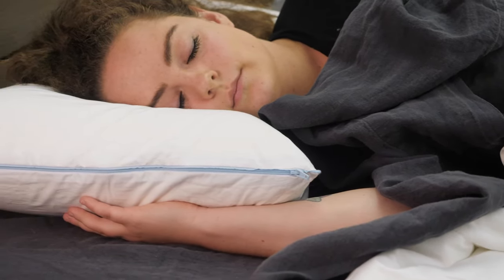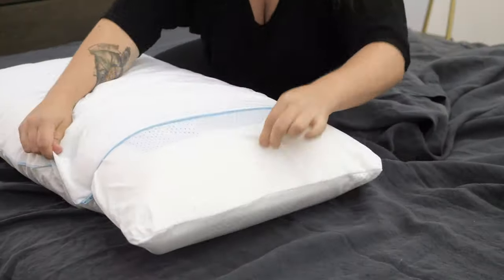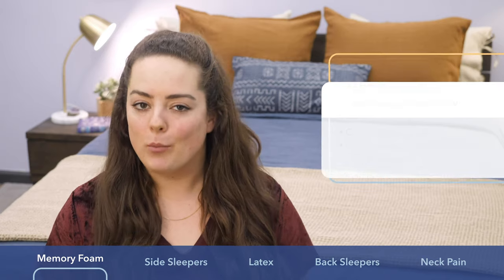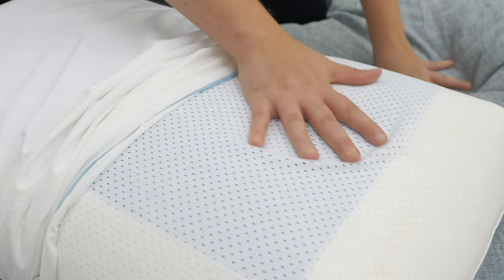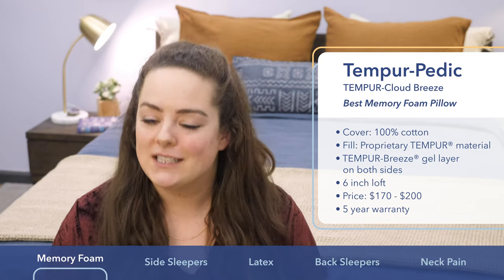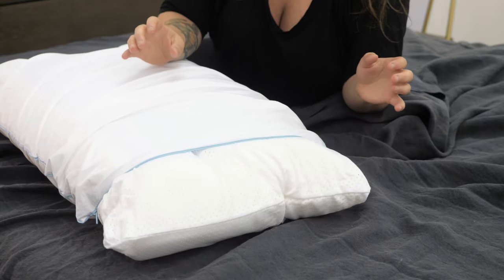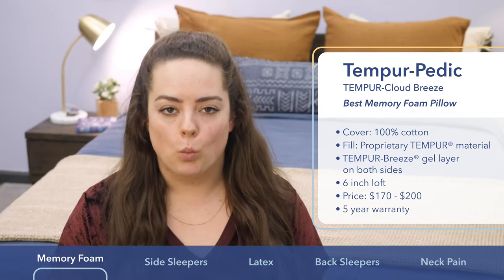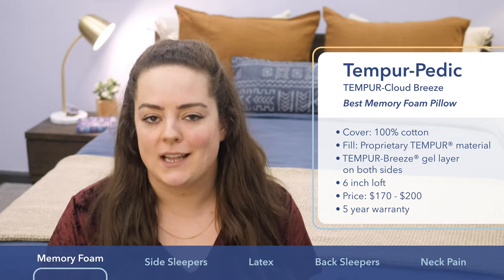Here we have the Tempur Cloud Breeze from Tempur-Pedic, and I picked it particularly for memory foam fans. It's filled with one thick piece of the company's proprietary memory foam called Tempur Material. Memory foam has a bad reputation for trapping and storing your body's heat, causing you to warm up throughout the night, but this pillow has two cooling gel pads on each side so that no matter which side you're sleeping on, it's going to feel cool against your face. It's a firmer feel with a very lofty build, so I'm recommending it to back and side sleepers. Depending on the size you choose, price ranges from about $170 to $200, and it's backed by a five-year warranty.